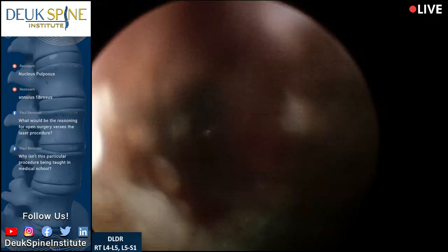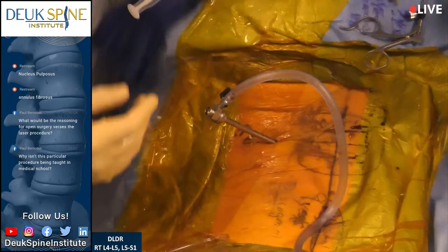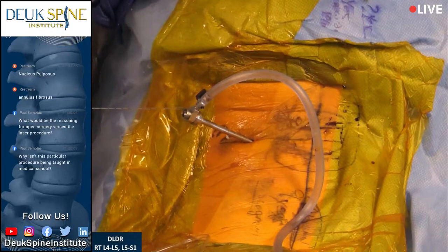Go ahead and run a comparison of the fusion surgery, which would have been his alternative. If you're thinking about having a spinal fusion, don't do it — get the Duke Laser Disc Repair. It's a much better surgery.